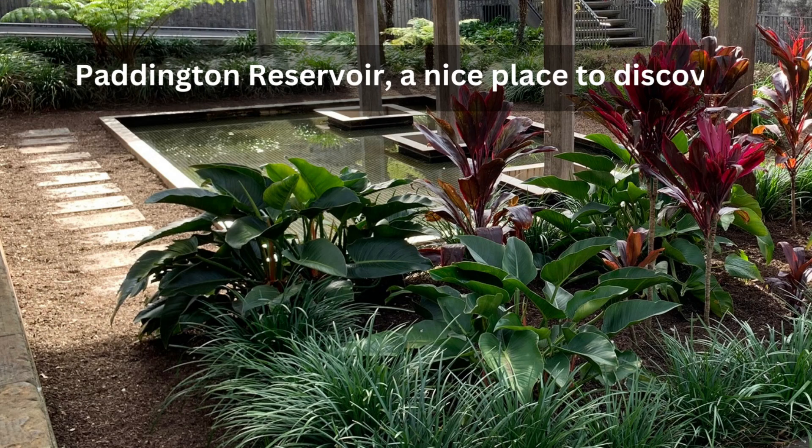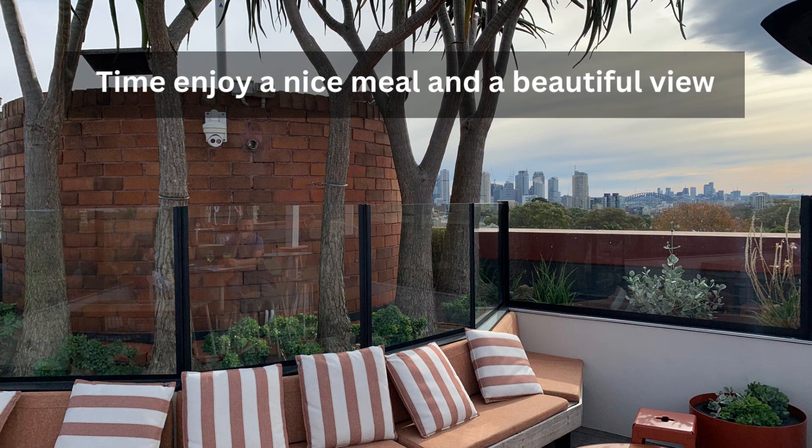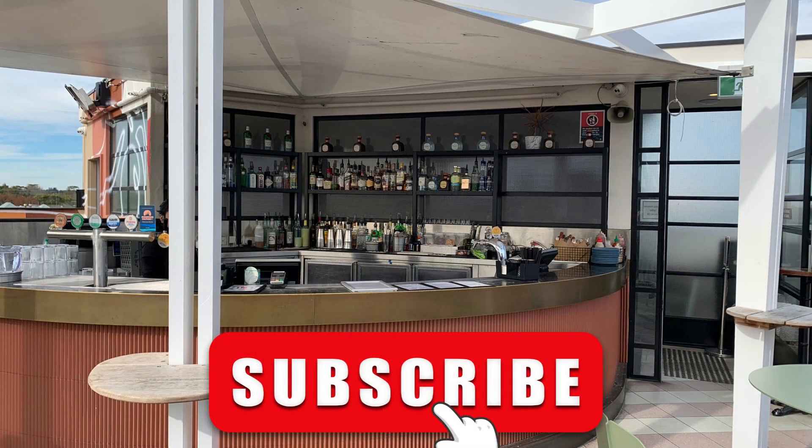Paddington Reservoir — a nice place to discover. Enjoy your meal and the view. Please help our channel by subscribing. Thank you.